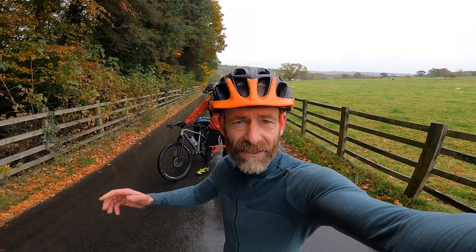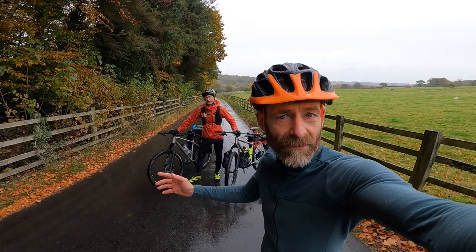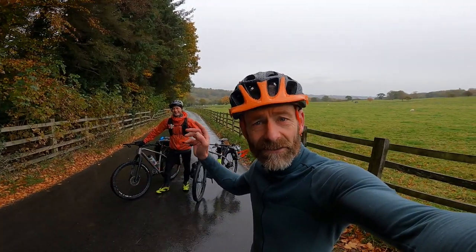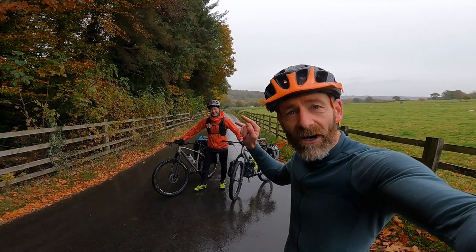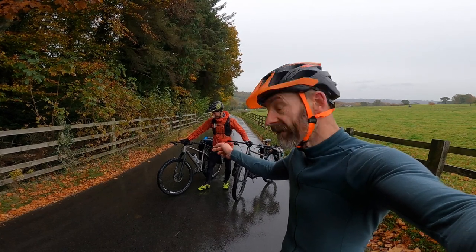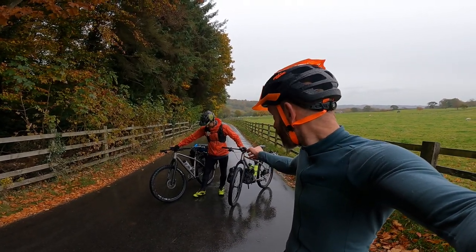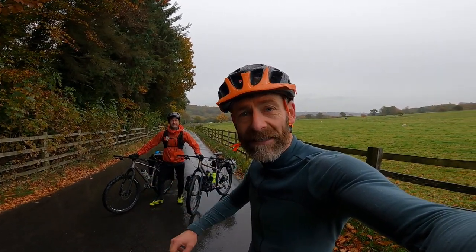My name's Guy Kesteven. I've been a professional bike tester for nearly 25 years and today I'm heading up the Dales on an after-work micro adventure with downhiller stuntman, all-time outdoor superhero Rob Jarman on two titanium adventure gravel bikes, the Titus Silk Road and the On One Rocky Road. Hopefully the weather's gonna clear up and we'll have a cracking night out.